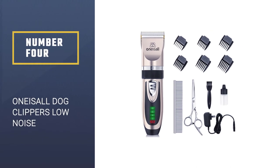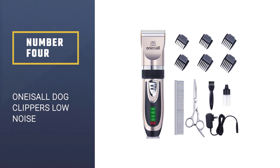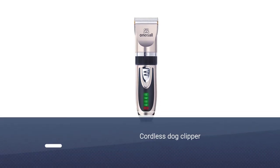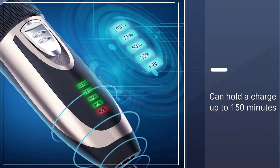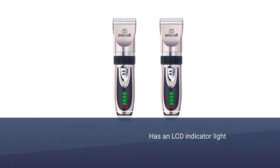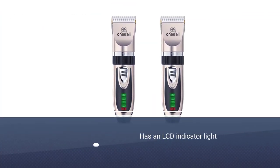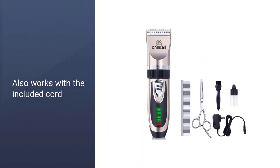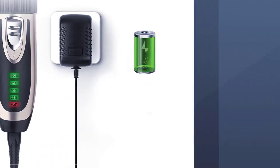Number 4: Onizel Dog Clippers Low Noise. When you're trying to keep your pup calm during a grooming session, the last thing you need is the cord of your clippers getting in the way. This cordless dog clipper can hold a charge for up to 150 minutes. It has an LCD indicator light to let you know exactly how much juice you have left, and in the event that you need to use it before it has time to charge, it also works with the included cord.